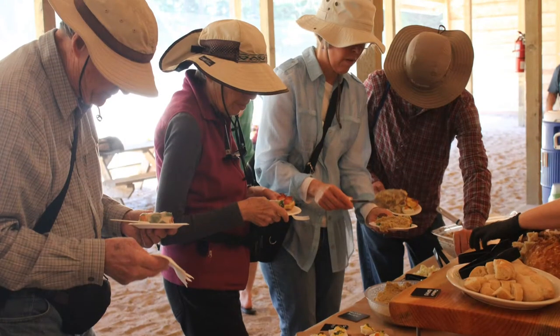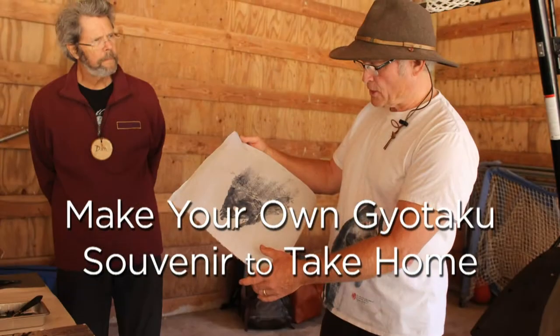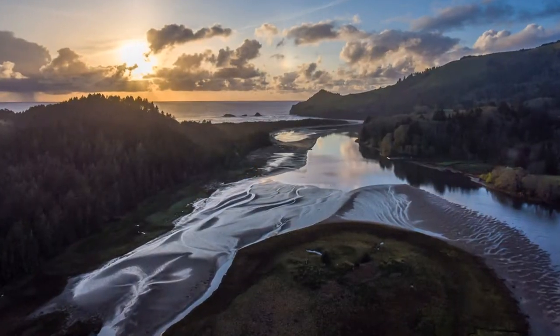We'll also return to the dock, have some refreshments, and then be printing gyotaku, or Japanese folk art prints, for you to take home. It should be an amazing day in the Cascade Head Biosphere Reserve.